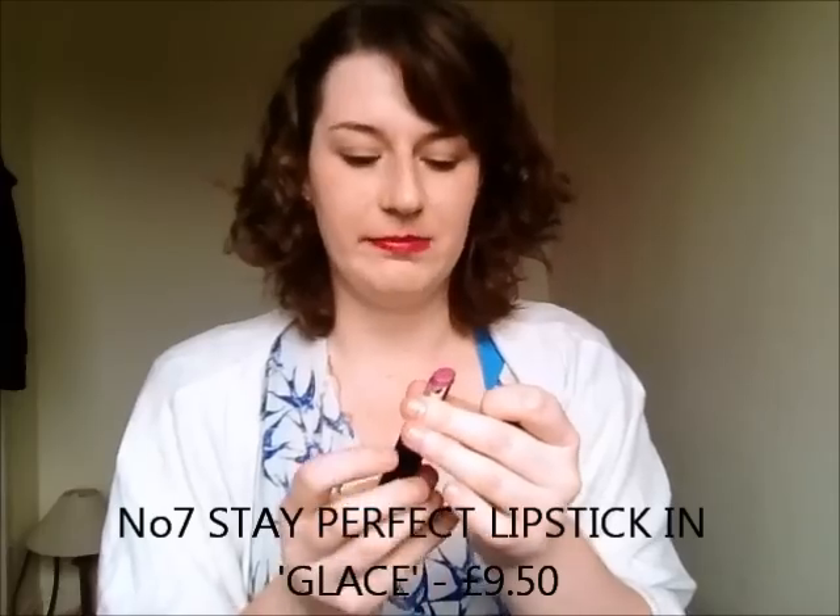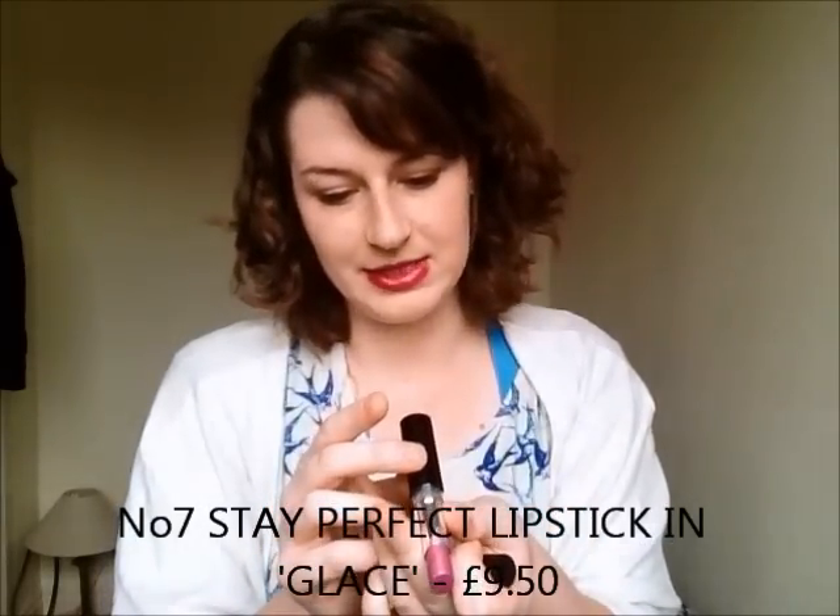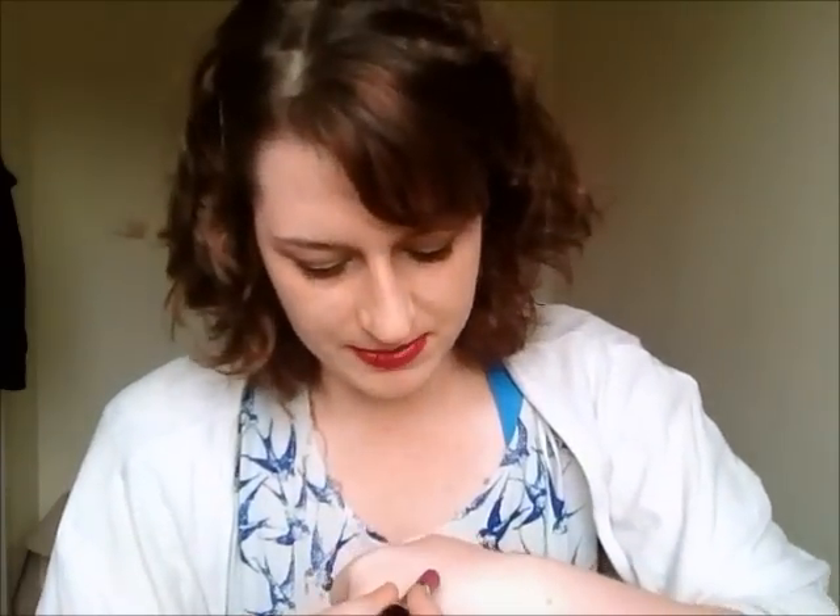The next thing is the No7 Stay Perfect Lipstick in Glassy. It's a really strange purpley sort of colour with a gold shimmer in it. I wasn't sure about it to be honest, but I thought why not — you don't get anywhere unless you try it. Obviously you can't try lipstick in store because it's unhygienic, so I bought it. I'm not sure about it — I think it makes me look older than I should — but I quite like the formula, so I might go and purchase a few more in colours that suit me better. There'll be a blog post going up on it anyway.